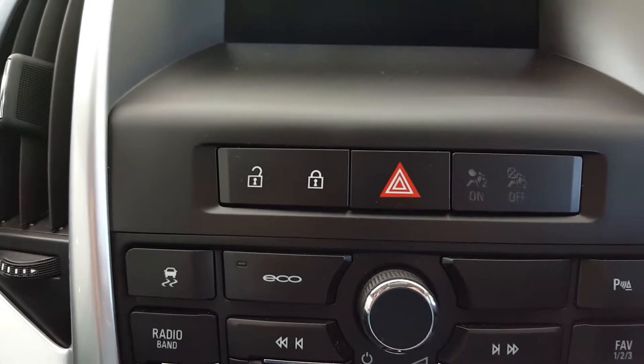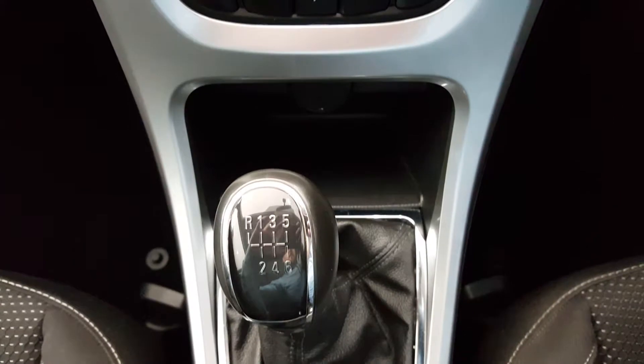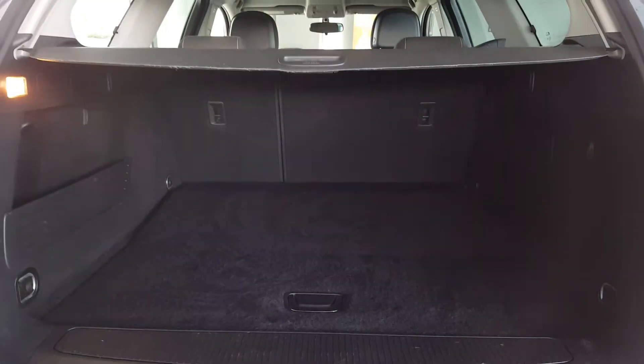It also features eco settings, air conditioning, a 6-speed gearbox, and power mirrors. Round the back there's a massive boot with split-folding rear seats for additional storage.